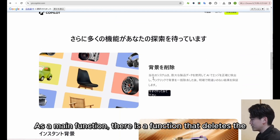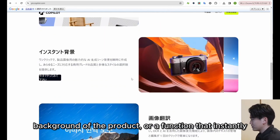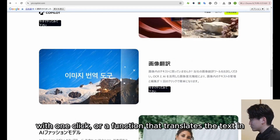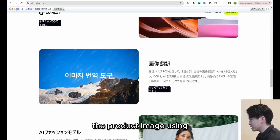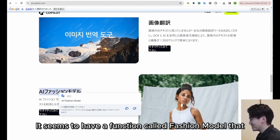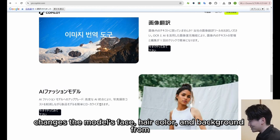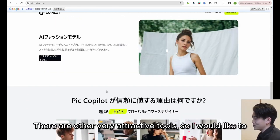As main functions, there is a function that deletes the background of the product, or a function that instantly creates a background that matches the image of the product with one click, or a function that translates the text in the product image using OCR. It also has a fashion model function that changes the model's face, hair color, and background from the product image. There are other very attractive tools, so I would like to log in and check the contents.